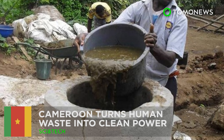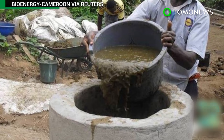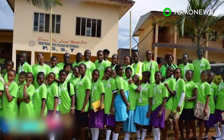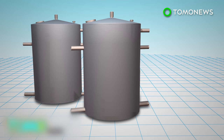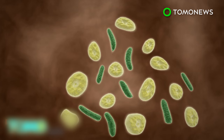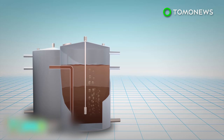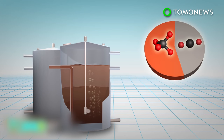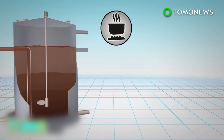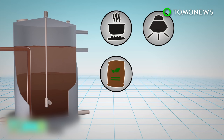Two towns in Cameroon are installing biogas systems to turn human waste into sustainable energy that can provide fuel and electricity for local communities. Organic material such as animal waste is placed inside an airtight tank, where bacteria and archaea break down the material. This releases biogas, a byproduct that is a mixture of mostly methane with some carbon dioxide. The biogas can be stored and burned as a fuel for cooking and to power electricity generators, while the rest of the waste can be used as fertilizer.